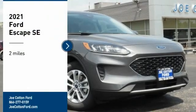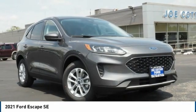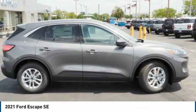You are going to love the 2021 Escape. Gas engines flex, tow, sip, and go with Ford Escape.